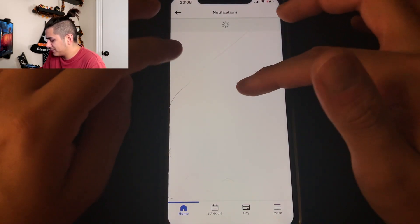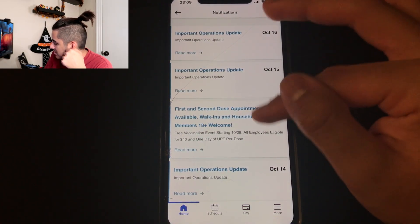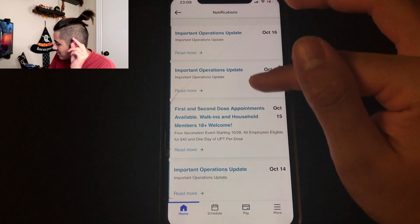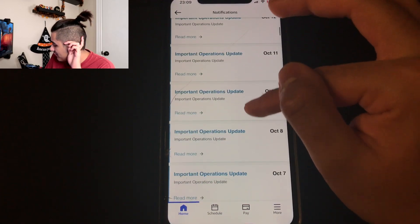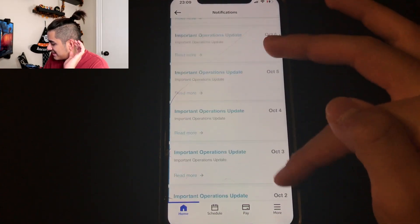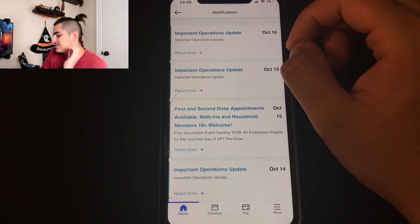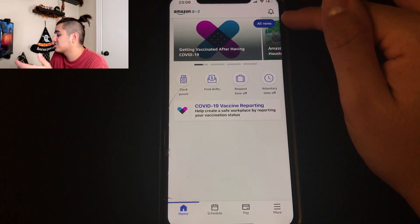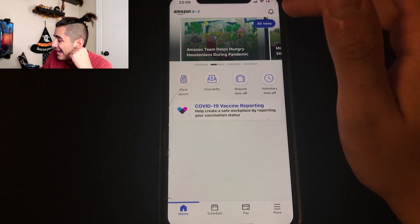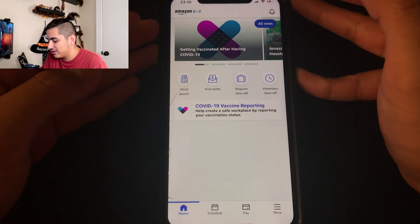As an example, my shift pattern is DB1 0700 — Wednesday to Saturday, 10 hours starting at 7 a.m. So if you ever get a mandatory extra time paper and wonder what your shift pattern is, go to the 'more' tab and check your profile details. Notifications are also important — right now they show vaccination appointments. But almost every single day you'll get an 'important operations update' notification, which is basically saying someone at your site got COVID. If you turn on text notifications, you'll get those daily too.